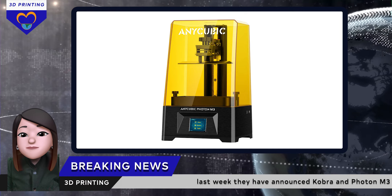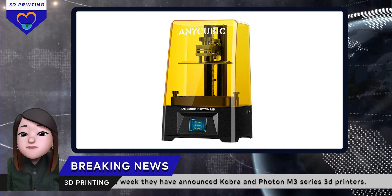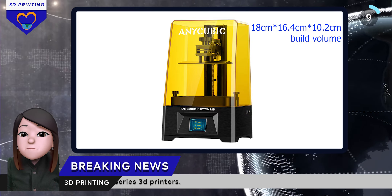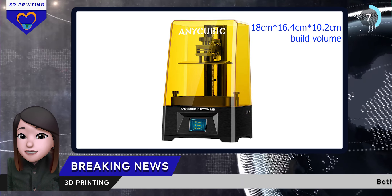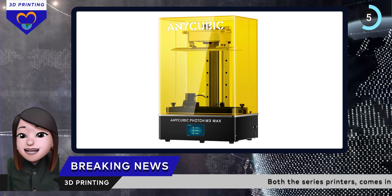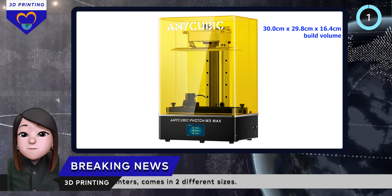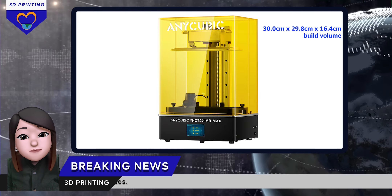While the Photon M3 from the resin printer family has a build volume of 18x16.4x10.2cm, and the Max has a large print volume of 30x29.8x16.4cm.